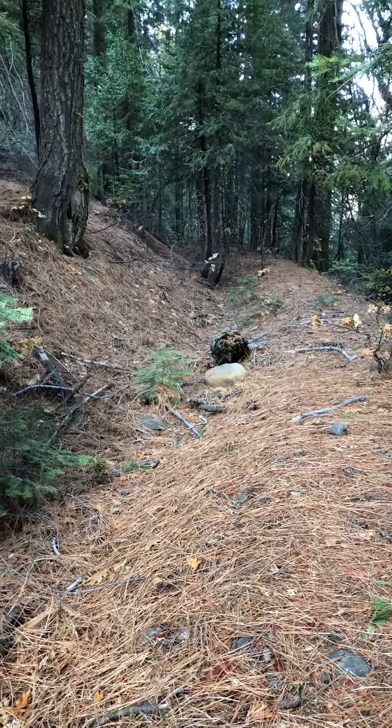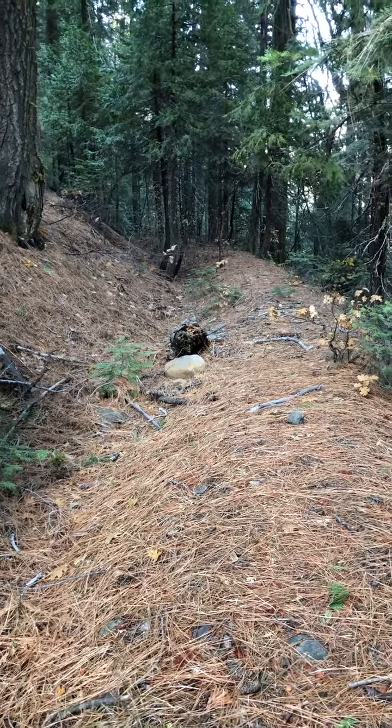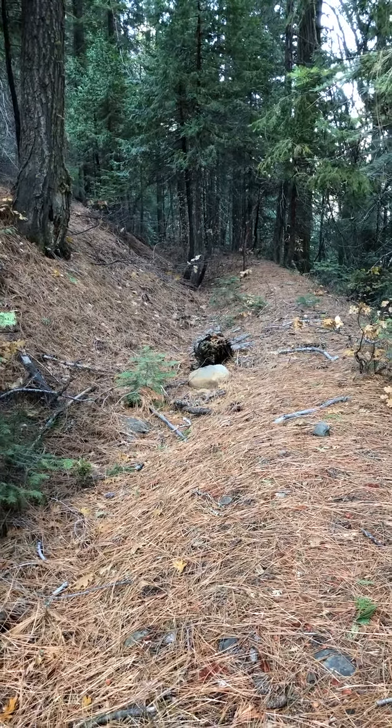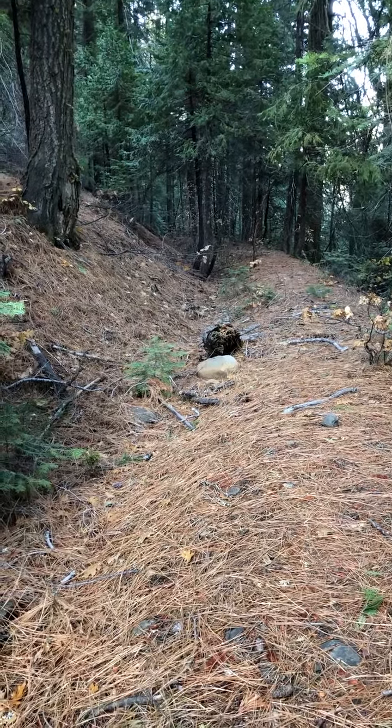This is a cool ditch — I've cleared it out. It used to be kind of impassable, but now it's a cool trail to hike on. If anybody lives in Quincy, you can come up and hike on this flume trail or ditch. This is all part of our story. Take care, bye.